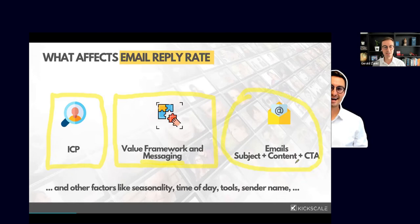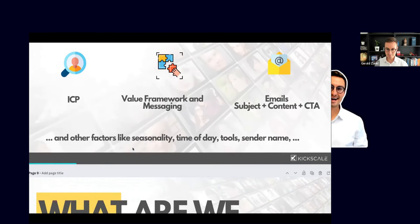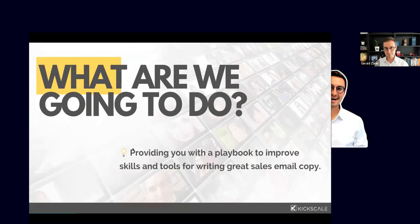As an SDR or BDR you can influence the messaging, but the ICP is harder to change. Today we'll focus heavily on the email subject, content, and call to action. Lucas has brought a really nice playbook on how to analyze the emails you send. We'll also look at other factors like seasonality, send time, and the sender name — but our primary focus is email copy.